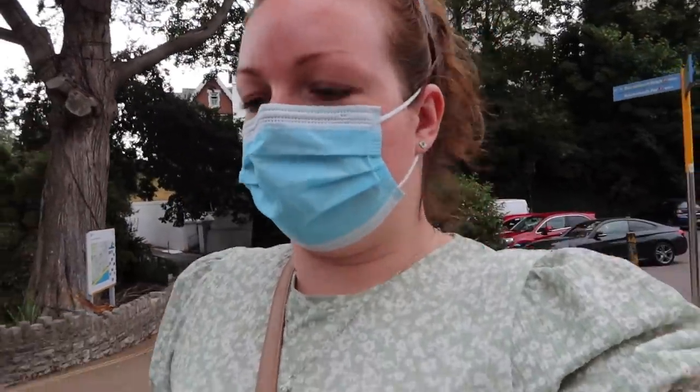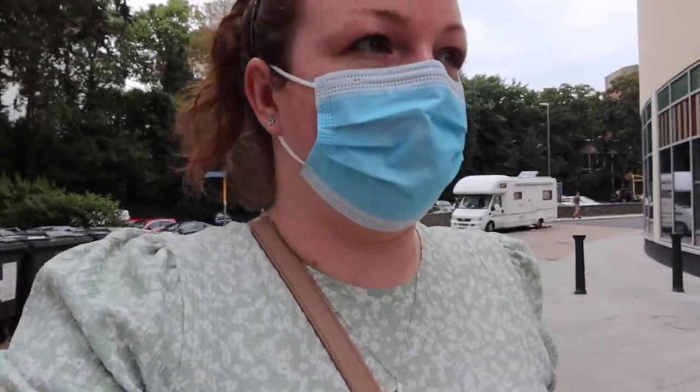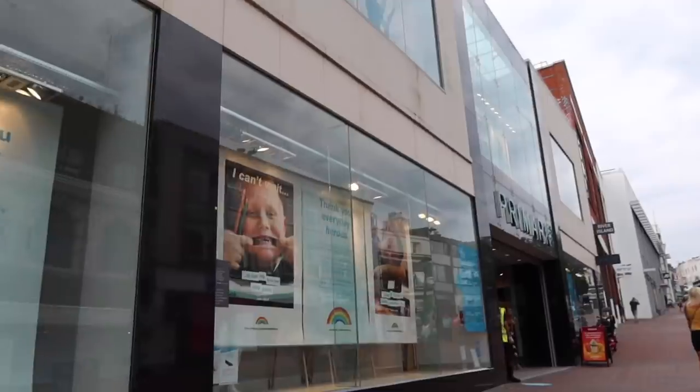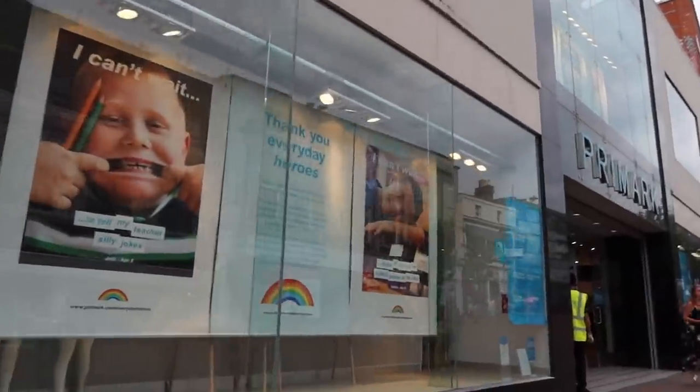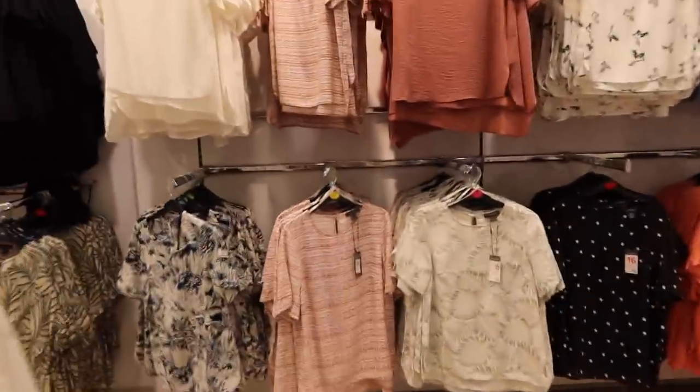I haven't been into Bournemouth for a little while because it's been so warm and everybody just wants to come to the beach — which I don't blame them — but as a local, Bournemouth beach is just so busy. Kind of looking forward to popping into Primark today though. I'm not going to touch anything I don't intend to potentially buy.